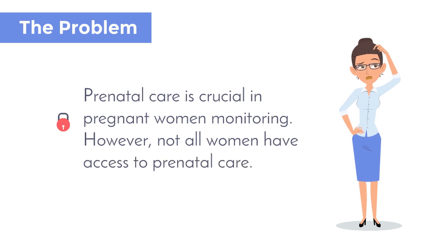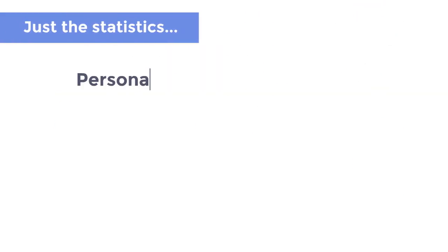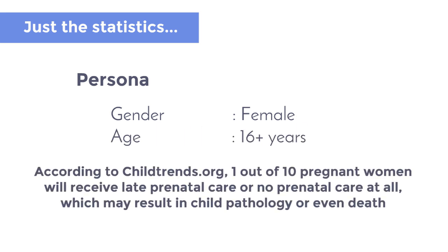Prenatal care is crucial in monitoring pregnant women; however, not all women have access to it. According to childtrends.org, one out of ten pregnant women will receive late prenatal care or no prenatal care at all, which may result in child pathology or even death.